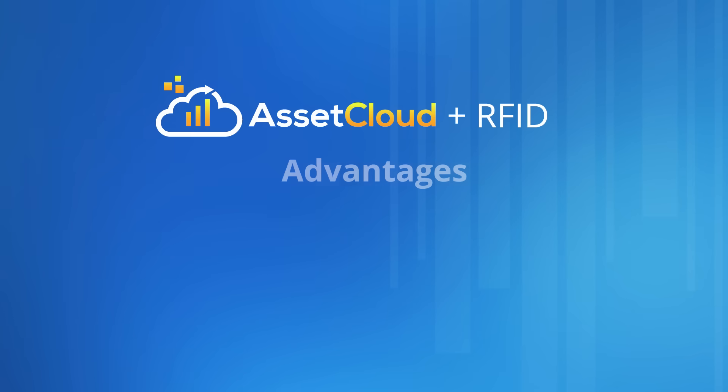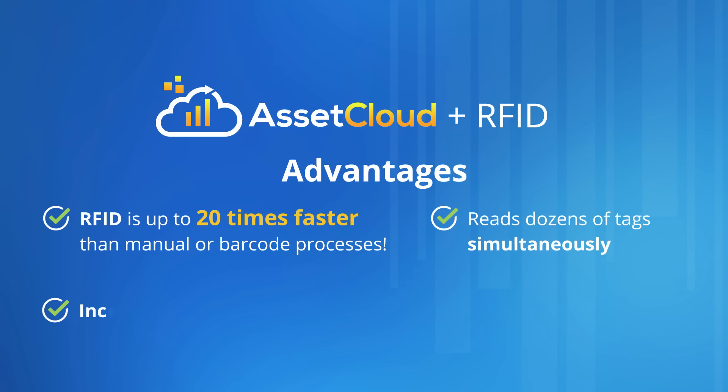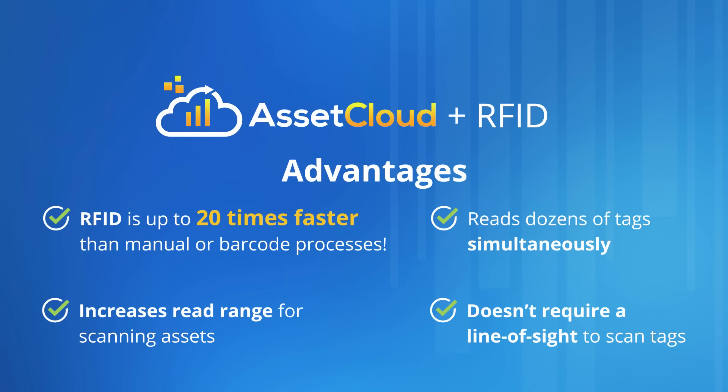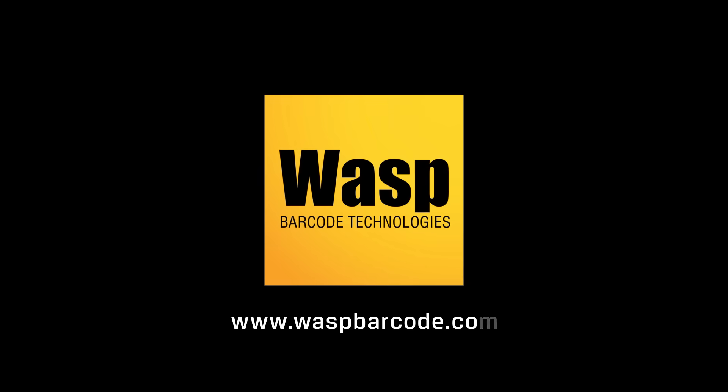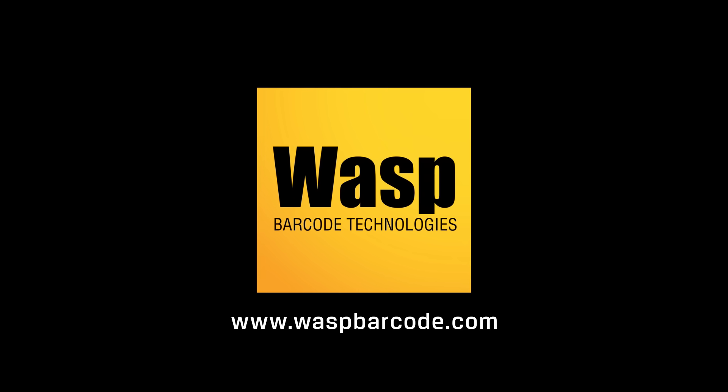These examples demonstrate how using AssetCloud RFID can speed up your day-to-day asset management operations. Time is our most precious commodity and being able to scan many assets instantly with RFID is going to save you so much time when compared to scanning barcodes one by one. To learn more, visit WASP Barcode Technologies online or contact your preferred WASP reseller.